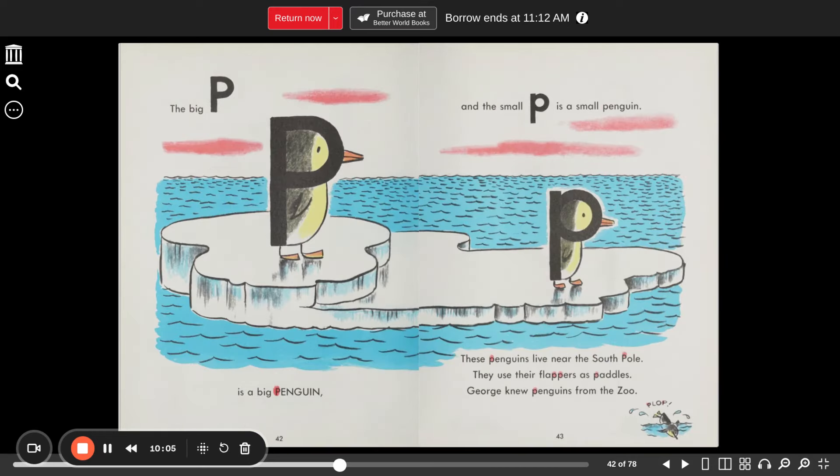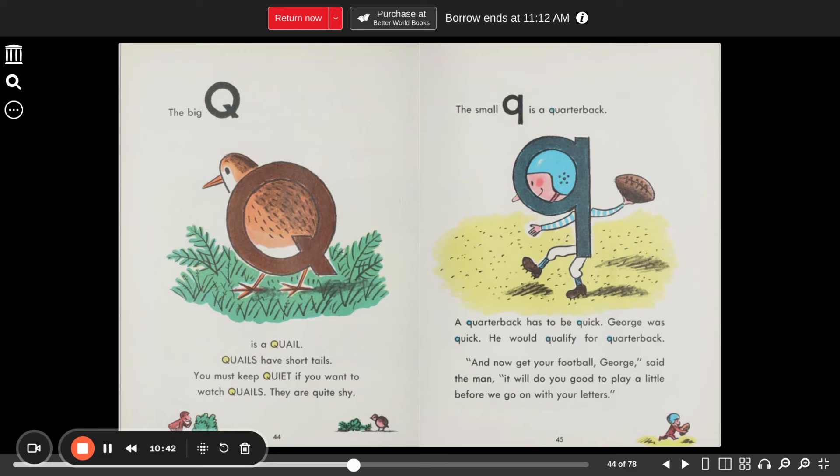"I remember that story. Do you?" The big P is a big penguin. The small P is a small penguin. These penguins live near the South Pole. They use their flippers as paddles. George knew penguins from the zoo. And when they jump in the water, they go plop. The big Q is a quail. Quails have short tails. You must keep quiet if you want to watch quails — they are quite shy. The small Q is a quarterback. A quarterback has to be quick. George was quick — he would qualify for quarterback.